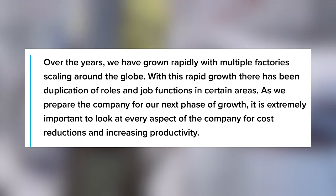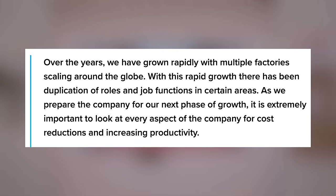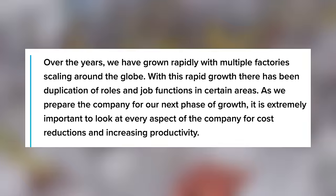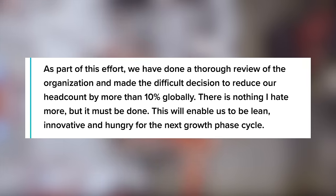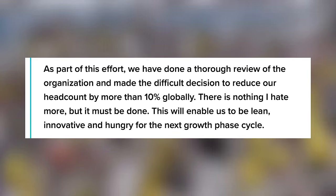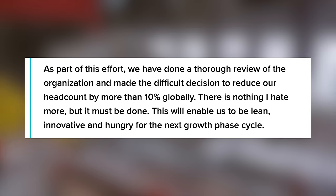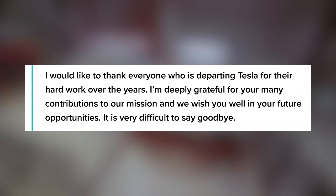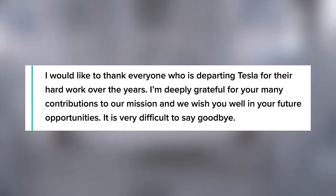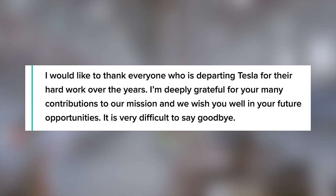'With this rapid growth, there has been duplication of roles and job functions in certain areas. As we prepare the company for our next phase of growth, it is extremely important to look at every aspect of the company for cost reductions and increasing productivity. As part of this effort, we have done a thorough review of the organization and made the difficult decision to reduce our headcount by more than 10% globally. There is nothing I hate more, but it must be done. This will enable us to be lean, innovative, and hungry for the next growth phase cycle. I would like to thank everyone who is departing Tesla for their hard work over the years. I'm deeply grateful for your many contributions to our mission, and we wish you well in your future opportunities.'